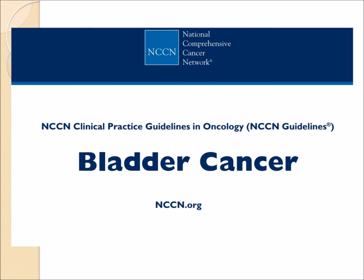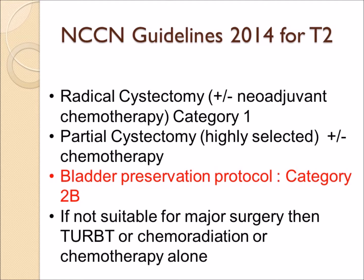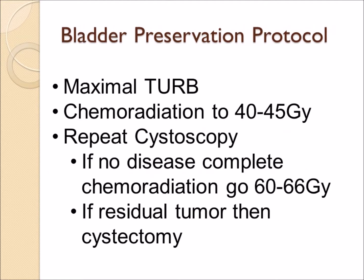A potentially better option from the guidelines is bladder preservation — using radiation and chemotherapy to cure the cancer and avoid major bladder surgery. Even for T2 cases this is a category 2B recommendation, meaning some controversy exists. The bladder preservation protocol starts with maximal TURBT to remove obvious cancer, followed by radiation and chemotherapy to a moderate dose of 40 to 45 Gray. The urologist then repeats cystoscopy: if the patient is in complete remission, radiation is completed; if cancer remains, major surgery is recommended.